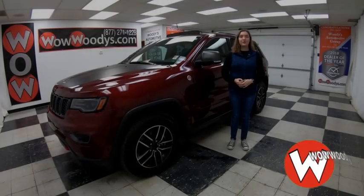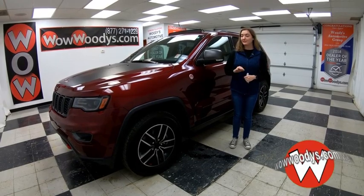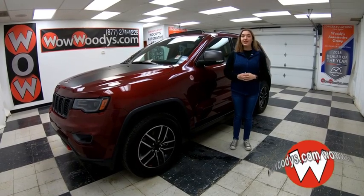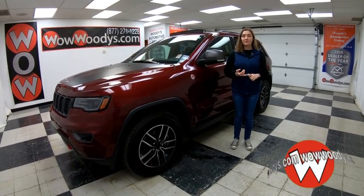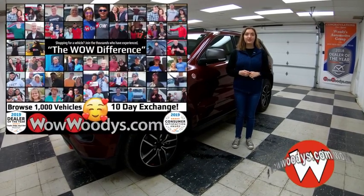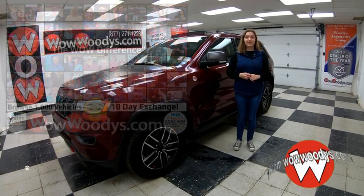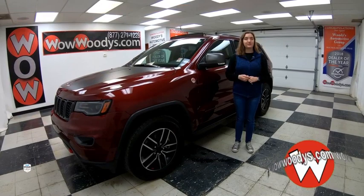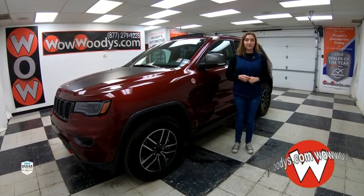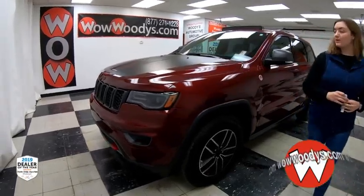Hey everyone, today I'm here with the latest version of the Jeep Grand Cherokee — this is the 2019 Trailhawk version. It has a panoramic sunroof, tow package, leather heated and cooled seats, and tons more. I'm Ilana here at Woody's Automotive Group in Chillicothe, Missouri — the highest rated dealership in middle America and Dealer Rater's Dealer of the Year for the past three years. You can find out why by going to over10000reviews.com.